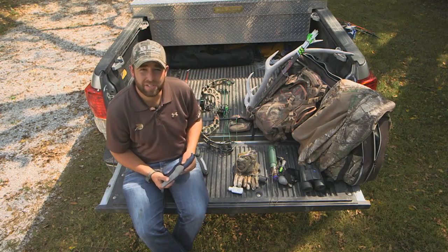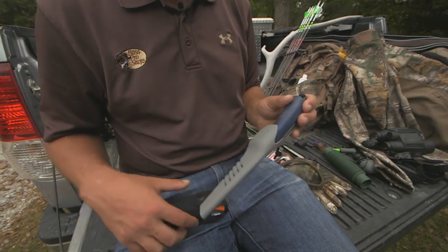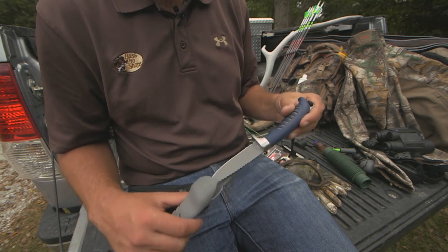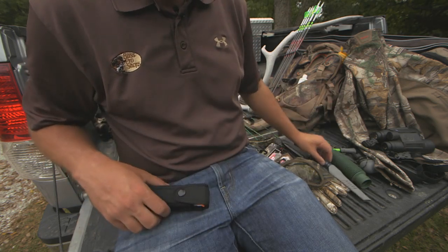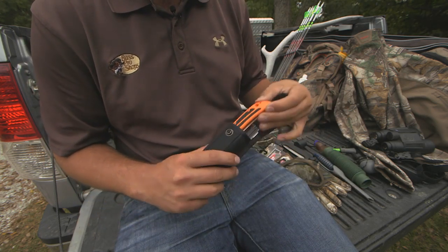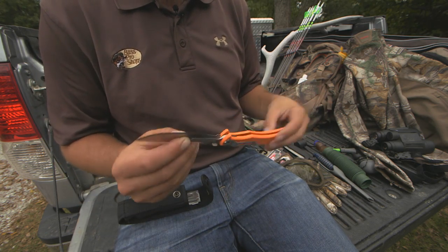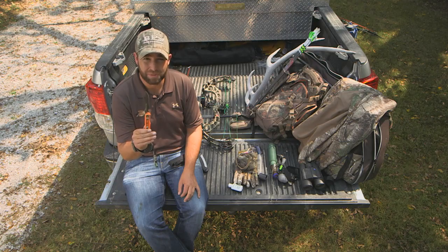Cleaning an elk on the side of the mountain is a big chore. I carry two types of knives. I carry a standard blade — great for cutting through thick hide and gutting the elk — and I also carry this scalpel-style knife. It comes with six replaceable blades and is great for skinning and caping a large animal such as an elk.